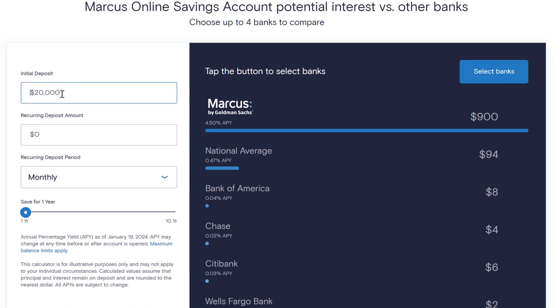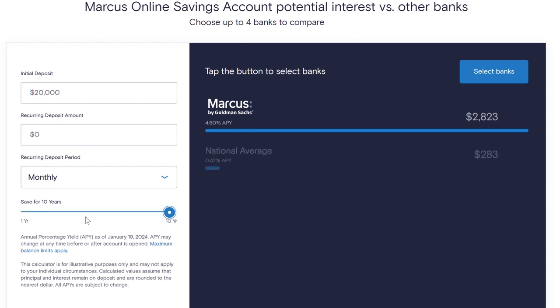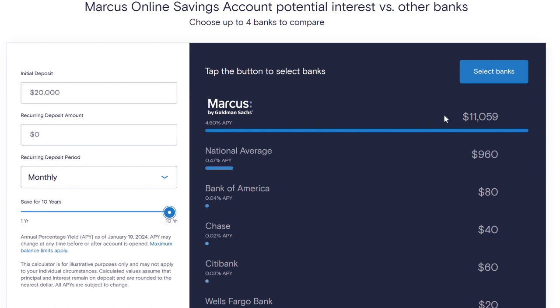Let's say we want to know what it looks like in 10 years: $11,059. Because this is compounded interest we're talking about here. So assuming the APY stays at 4.5%, that's what you're going to be looking at in 10 years. That's a lot of money for not doing anything — just letting the money sit.